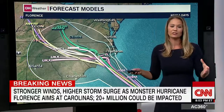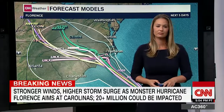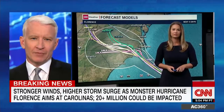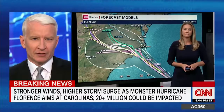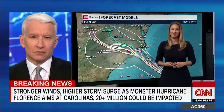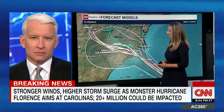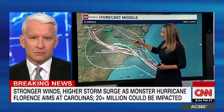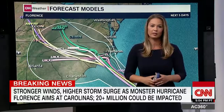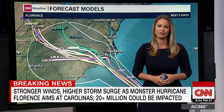Regardless of what category it is, it is going to be devastating. You talked about it slowing down on land — how many days are we talking about it being a presence in this region? We're still going to be talking about this storm Sunday, maybe even Monday. Some models are disagreeing as to exactly where it goes once inland because it's going to slow so much. Some models are now taking it a bit farther to the south, so places like South Carolina and even Georgia need to be on the lookout.